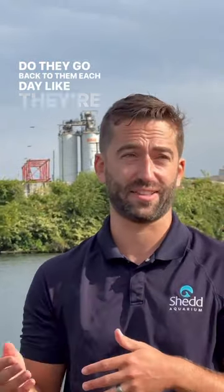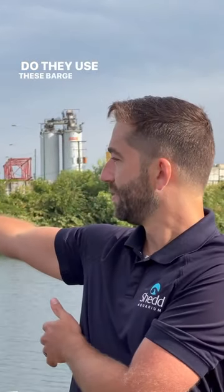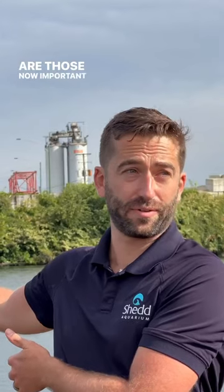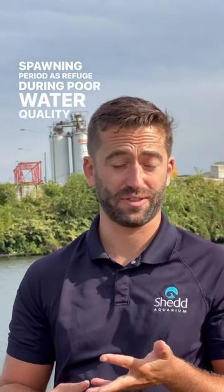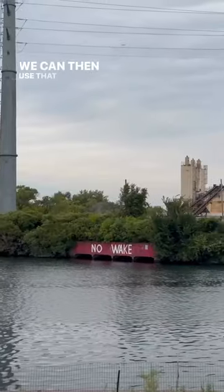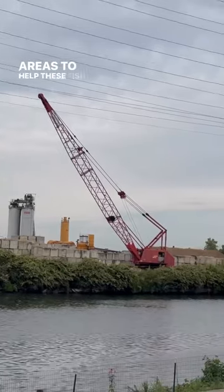Do they go back to the floating wetlands each day like they're feeding off of them? Do they go back just in the spring as if they're spawning? Do they use these barge slips that aren't used by industry anymore? Are those now important habitat for fish either during spawning, as refuge during poor water quality? I'm really interested in what happens in the winter — it's a period that's understudied. We can use that to help augment the habitat in other areas to help these fish populations.